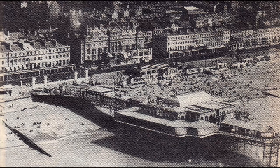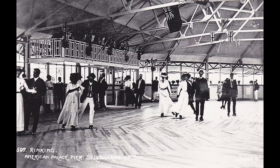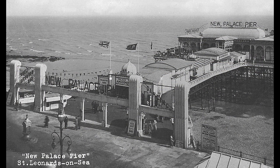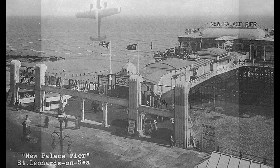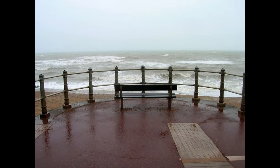Like most seaside resorts, St. Leonard's had a pier built, especially to rival the Hastings Pier. Opening in 1891, it proved very popular with a pavilion, a dance hall, and a skating rink. Unfortunately, World War II put paid to the pier, commissioned by the Admiralty in 1939. It was cut in half because of fears of a German invasion. In 1941 it was bombed, and in 1943 a gale damaged it even more. The remains were sold and demolished in the early 1950s.